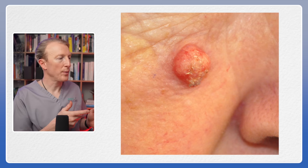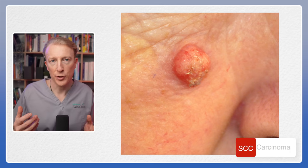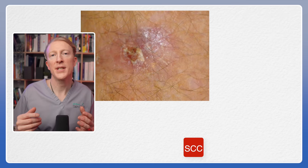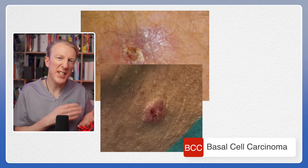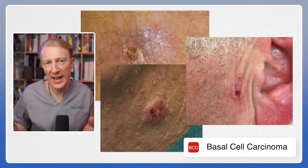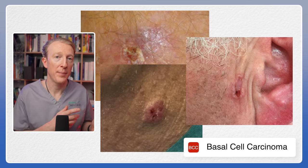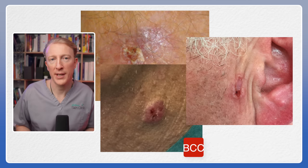Here are some other things to watch out for: rapidly growing lesions like this one — this is a squamous cell carcinoma, a type of skin cancer. Also watch out for lesions like these which can scab and seem to heal, but then scab over again, or they can have an ulcerated area in the middle. These are basal cell carcinomas, the most common type of skin cancer.